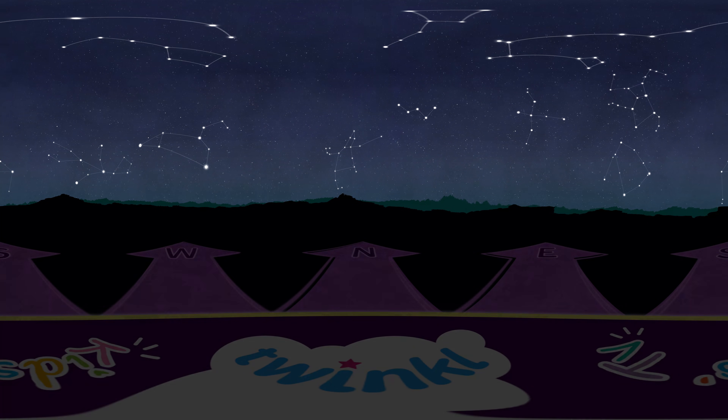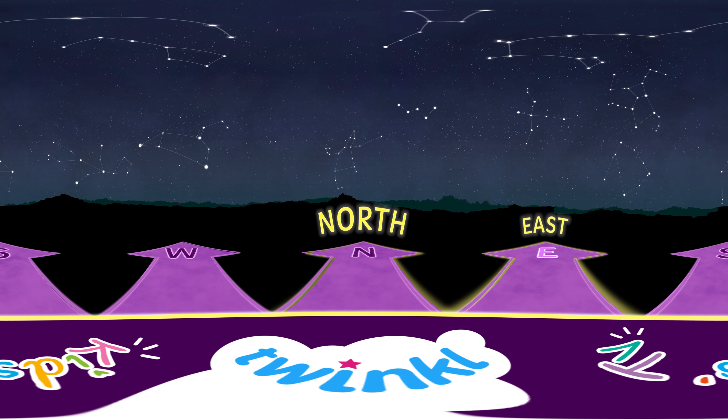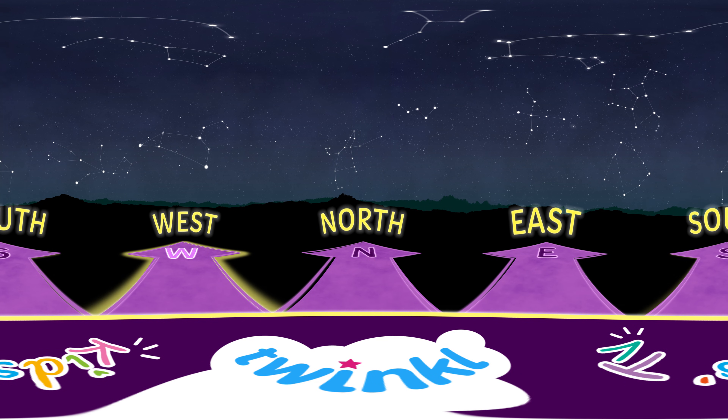First, take a moment to look around. Notice the arrows on the bottom. They will tell you whether you're looking North, East, South or West.